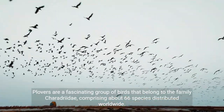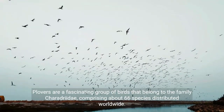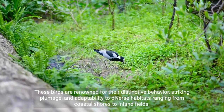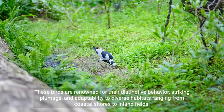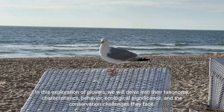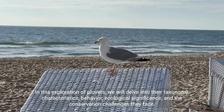Plovers are a fascinating group of birds that belong to the family Charadriidae, comprising about 66 species distributed worldwide. These birds are renowned for their distinctive behavior, striking plumage, and adaptability to diverse habitats ranging from coastal shores to inland fields. In this exploration of Plovers, we will delve into their taxonomy, characteristics, behavior, ecological significance, and the conservation challenges they face.